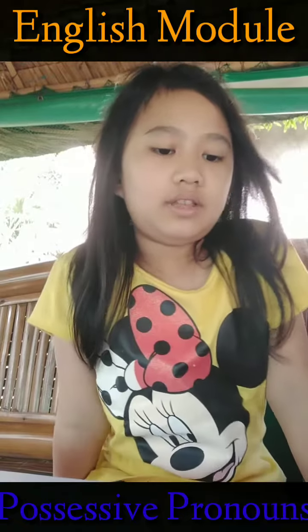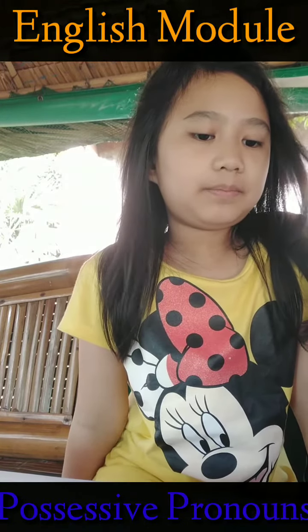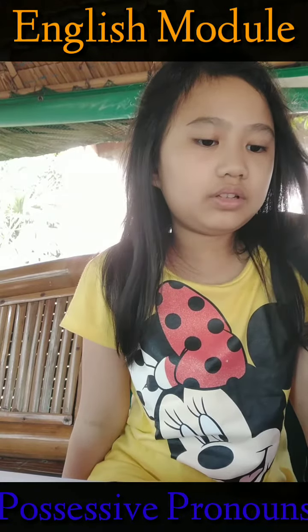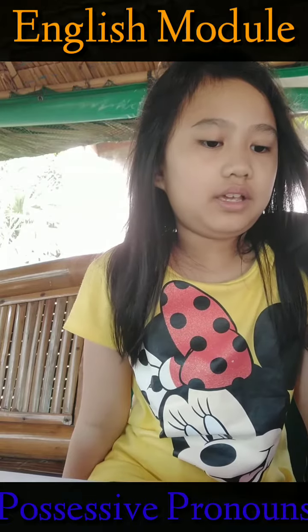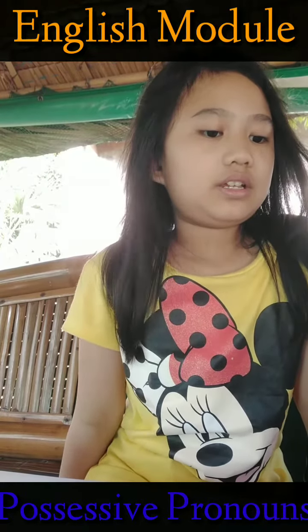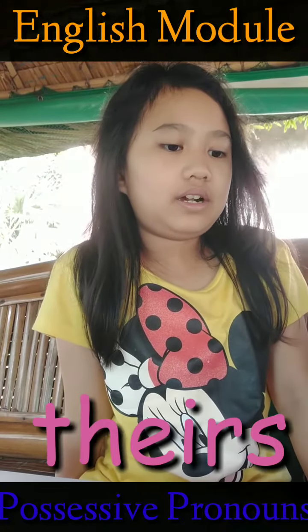Go! The new house in the Hilltop is owned by a family. It is theirs. Okay, what is the possessive pronoun there? Theirs.